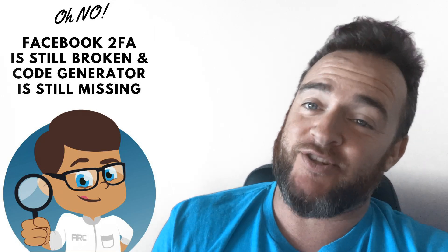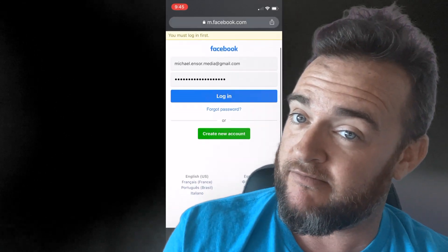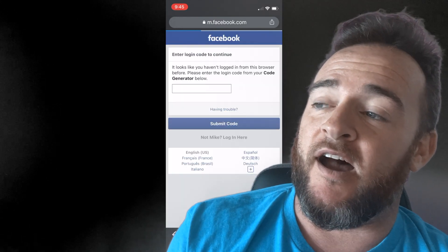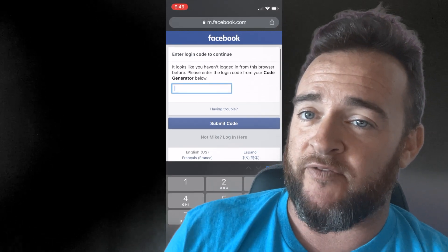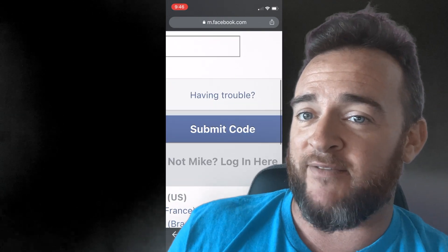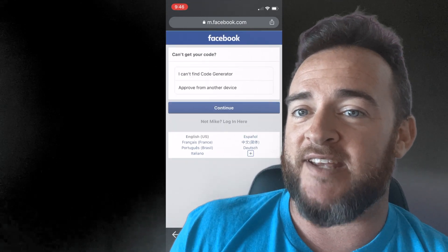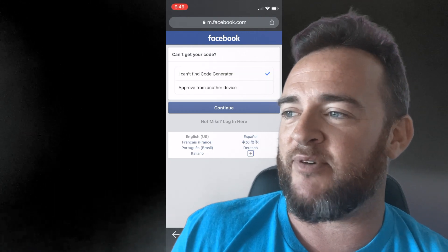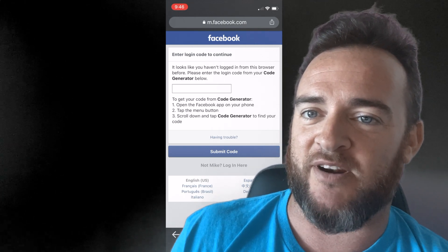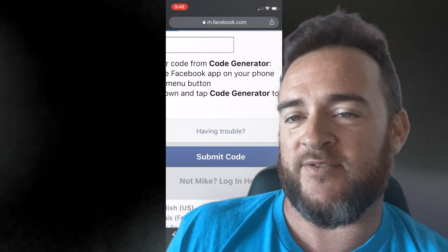There's a new update today — not a solution, but things have changed on the login screen with new buttons that also do not work. On the browser on your phone, there are two new options. If you're having trouble, you can click a button which gives you two new options: 'get a code' or 'use the authenticator.' But when you click it, it says you never logged in on this device — use the code generator — which isn't very helpful. The other option doesn't really do anything either.